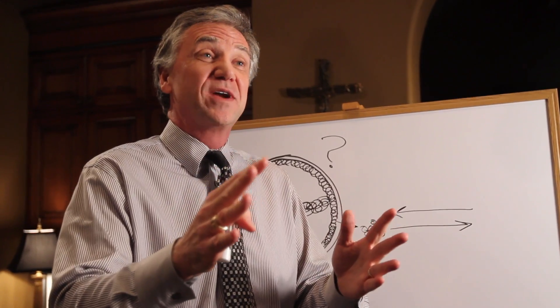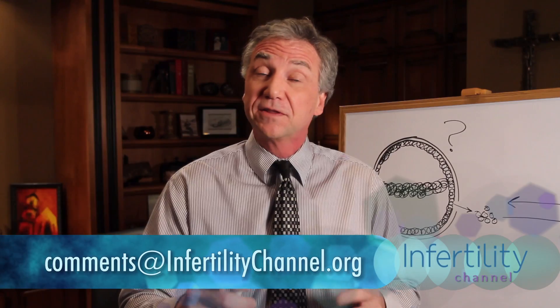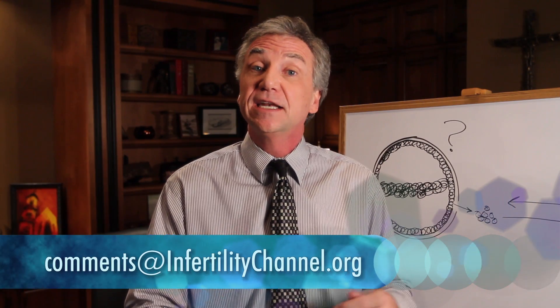Thanks for watching this week. Great to see you. Thanks for subscribing. If you have questions, please write them and I'm going to incorporate those. If they're of a personal nature, please write me at the address below and I will incorporate those questions and suggestions into future episodes. Thanks so much.